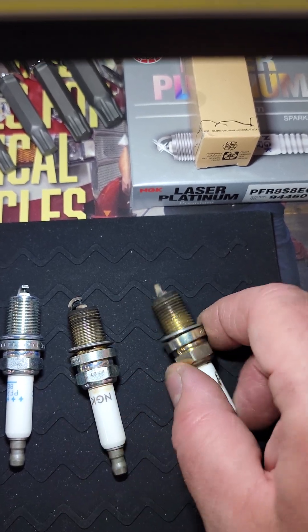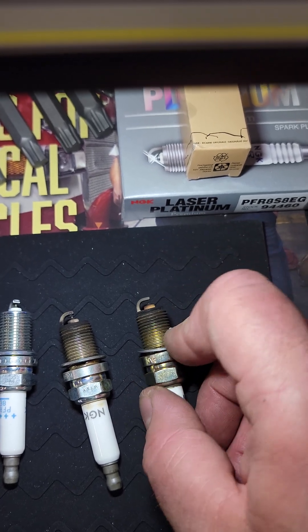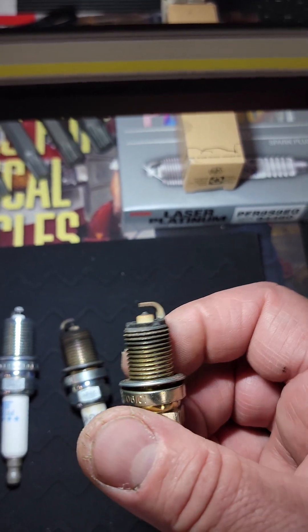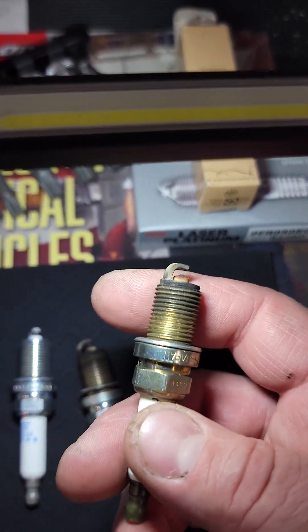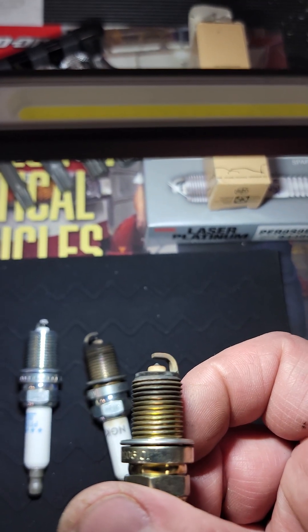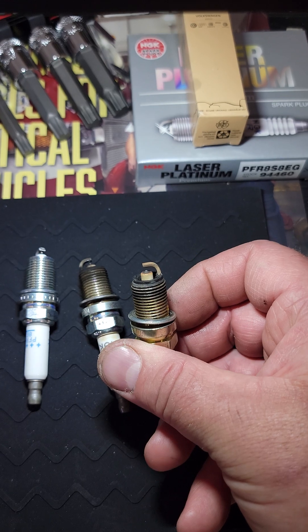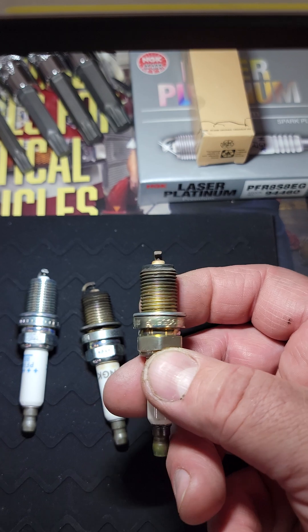About four thousand miles ago these were replaced with these — supposedly NGK OEM Volkswagen plugs bought on eBay. I'll post a screenshot of the seller in a moment. But these have four thousand miles on them. Take a look at that electrode — look at how melted down that is. It did not look like that when it went in.